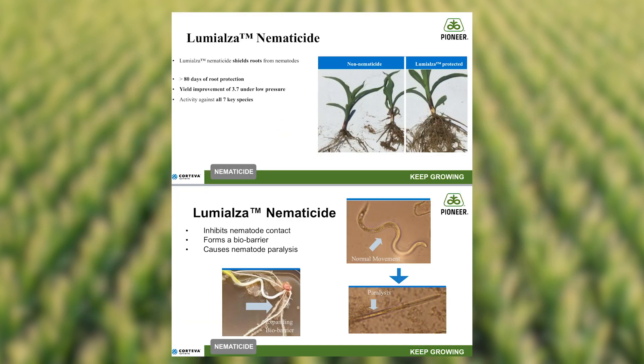And last, but certainly not least, is our new nematode protection with Lumialza. Lumialza protects against seven of the most yield-robbing nematodes in corn, such as Sting, Needle, Lance, Stubby Root, Root Knot, Dagger, and Lesion.